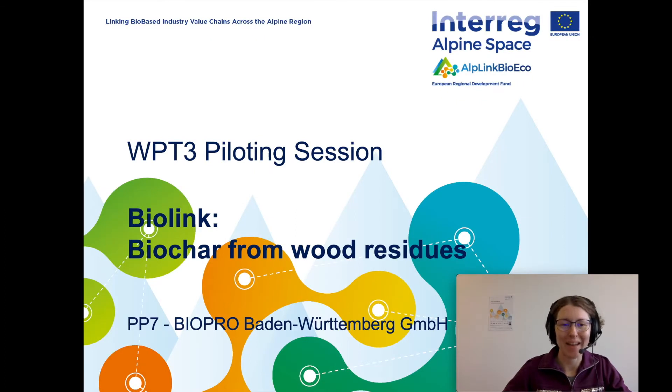Hello everybody, my name is Olga Baerintseva and I am a project manager at Biopro Baden-Württemberg. In this video I would like to give you a short summary on a piloting session in the frame of the Interreg project Alpine BioEco. Together with my colleagues Sergi Costa and Rebecca Debo, we organized and conducted the piloting session on the value chain related to the production of biochar out of wood residues. In the next few minutes I will explain how it was achieved and what kind of outcomes resulted.